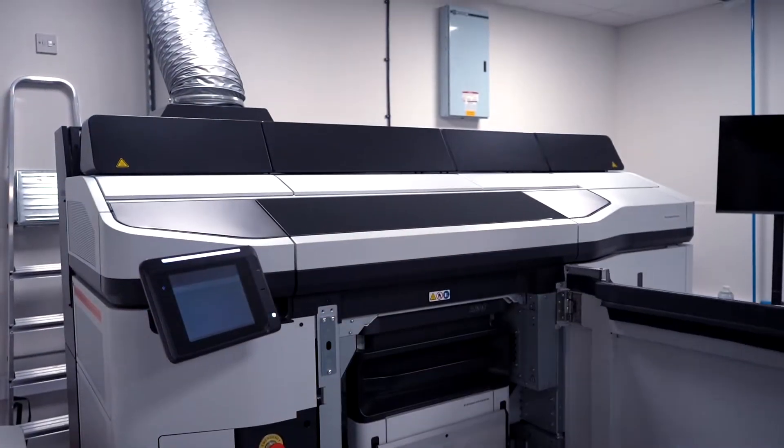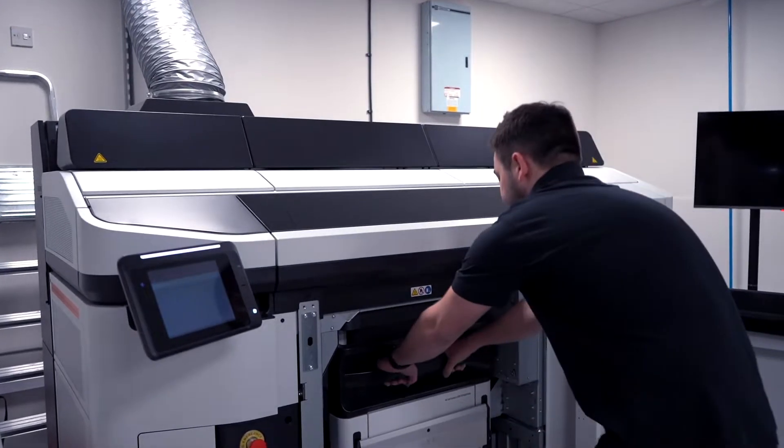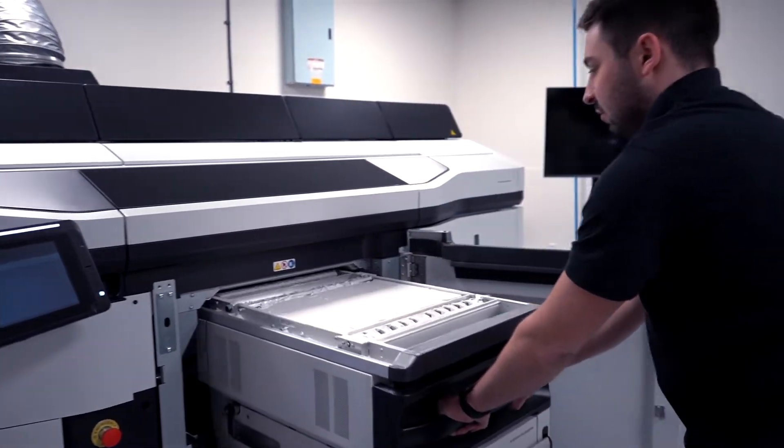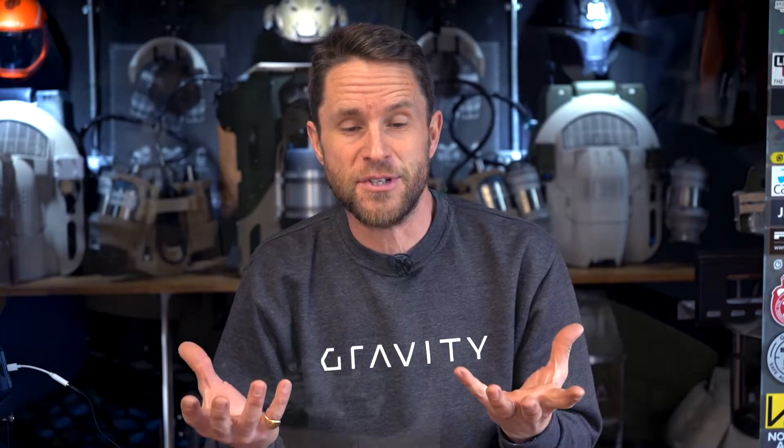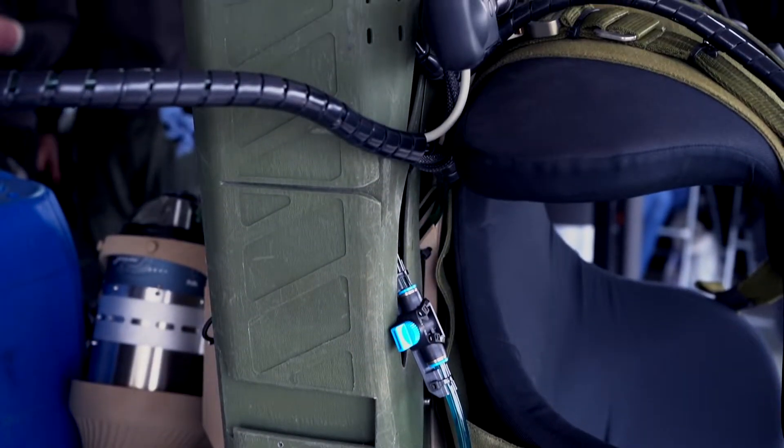Going beyond the FDM machines to the HP Multi-Jet Fusion system has been fantastic because it allows us to build not only very large parts but also ones that are structurally even more integral. Sometimes we joke they look like they've fallen off a spaceship — they are such amazing creations.